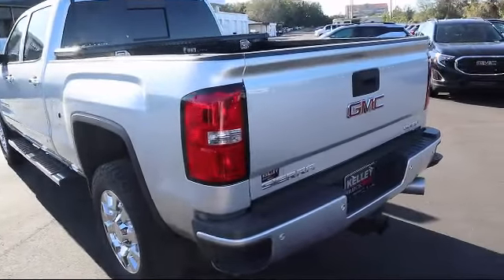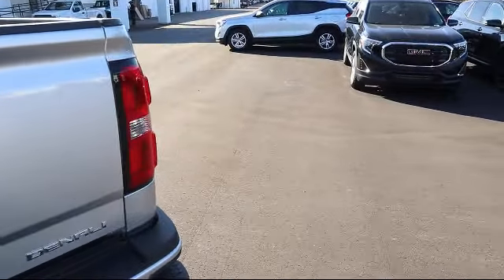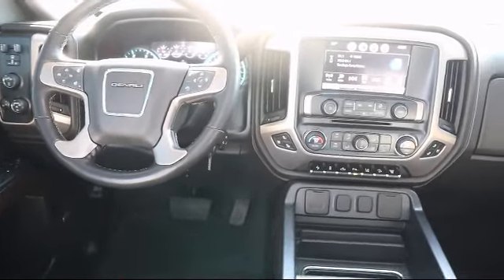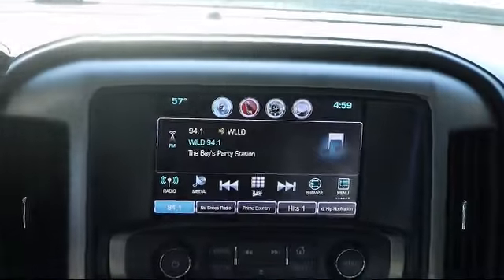Here at Kelly Buick GMC we have a friendly, reliable, and knowledgeable staff who will help you drive home in the vehicle that's just right for you. We are your premier Tampa GMC and Buick dealer, and we can boast this because of our commitment to excellence in serving our customers. We have great financing deals and a team here to help you find the financing that's just right for you.